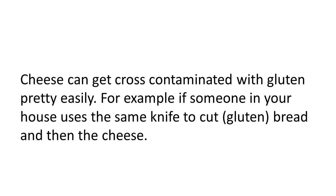Cheese can get cross-contaminated with gluten pretty easily as well. For example, if someone in your house uses the same knife to cut a sandwich made with regular gluten bread and then uses it to cut the block of cheese for your sandwich, you can easily get cross-contaminated — or using the same cutting board, or that sort of thing.